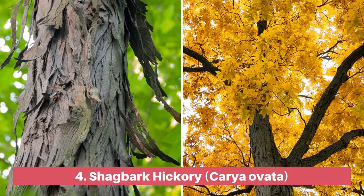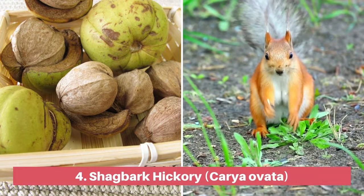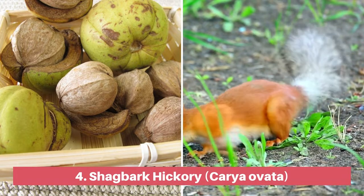Another native tree with landmark features is the shag bark hickory, so named for the appearance of the tree's loosely plated bark. The edible nuts that follow the yellow to green spring blooms provide an important food source for many animals.